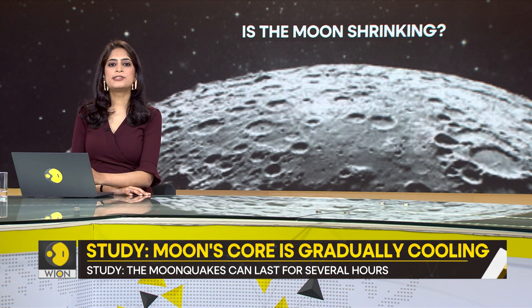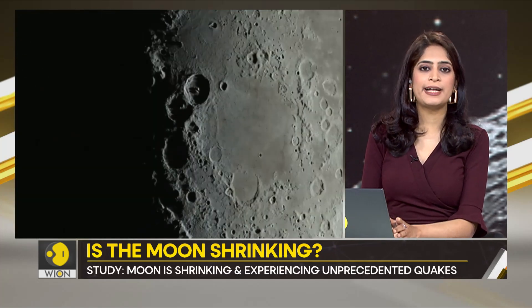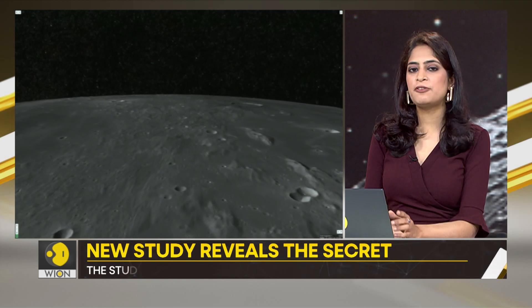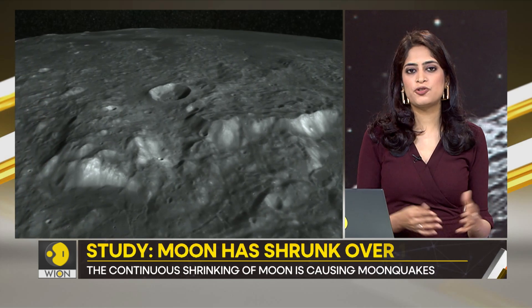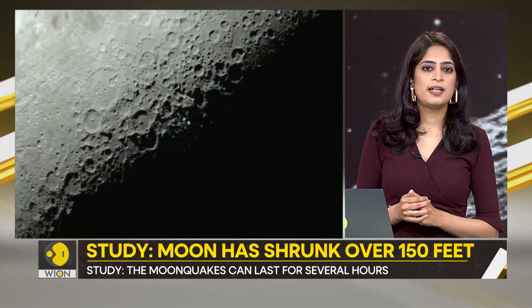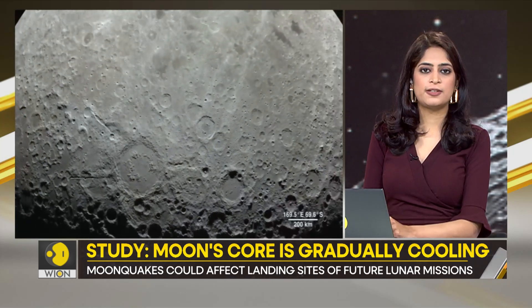What does the Moon's shrinking even mean? Well, it has implications for the future of lunar exploration and colonization. The Moon quakes caused by the faults could pose a threat to the safety and stability of any structures or equipment that human beings may build or deploy on the Moon, especially in the South Polar region, which is a potential landing site prone to strong and shallow Moon quakes that could damage spacecraft or even hurt astronauts.